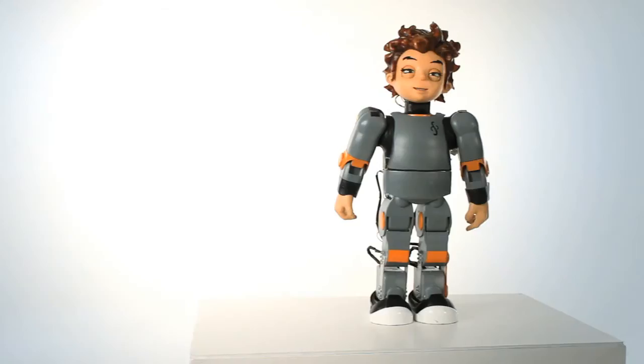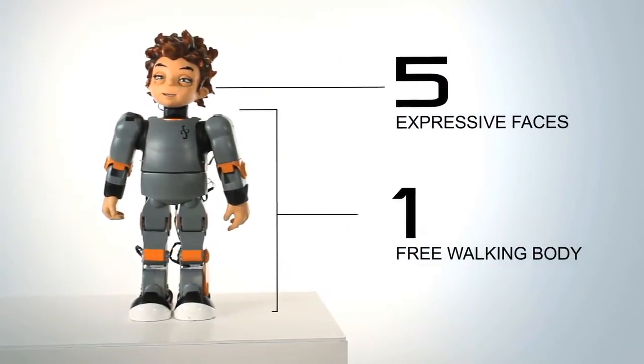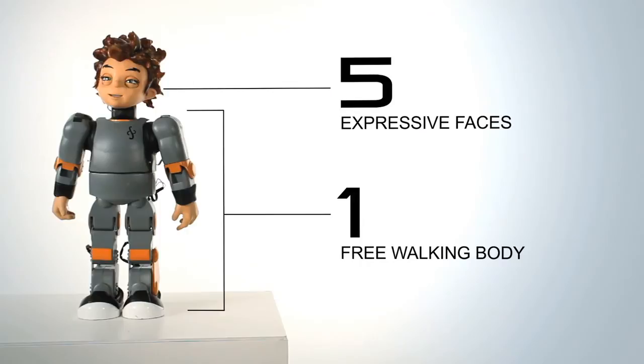If you buy five expressive faces, then you get a walking body for free. Those heads each can fit on that body, so you can perform all kinds of research with those five heads and that one body.